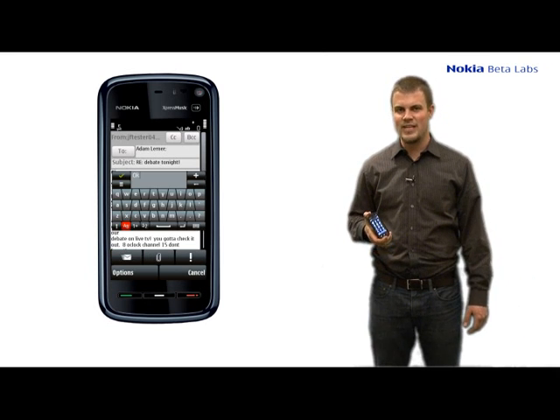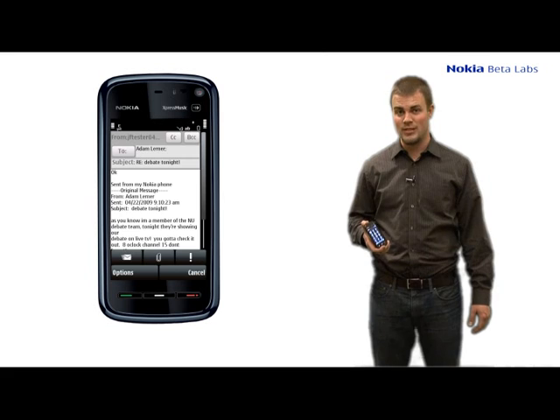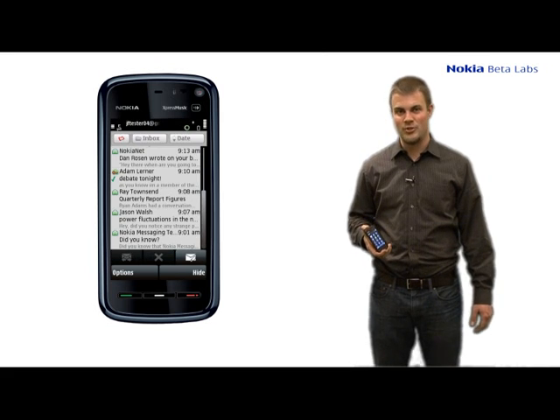Nokia Messaging on the 5800 takes advantage of the fact that this is our first touch screen device, and we'd like you to try it out. When we announced Nokia Messaging 1.1, we said we'd bring support to the 5800 in May.